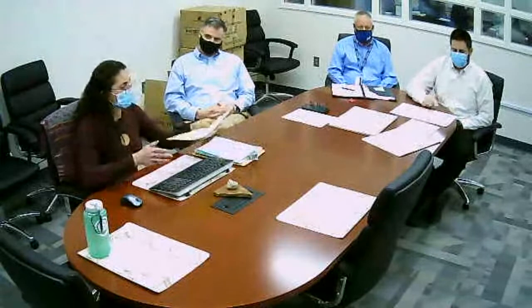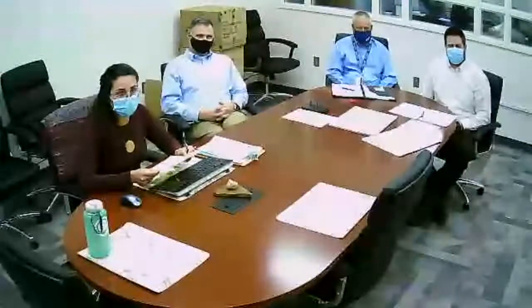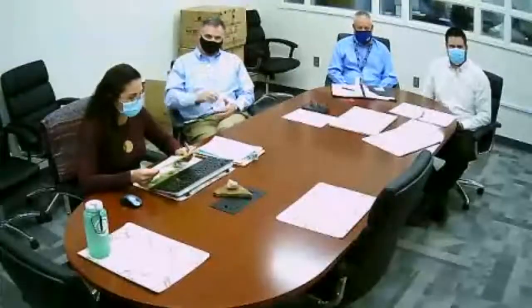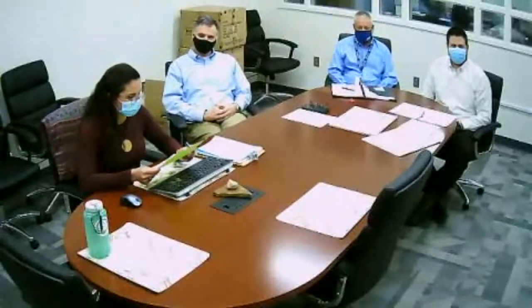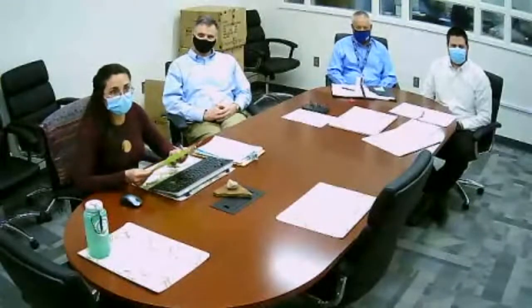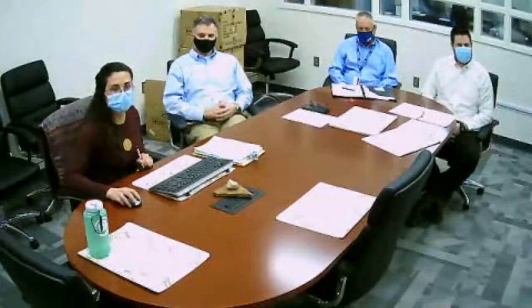Our speakers today will be Mr. Justin Harris, Director and Instructor of Energy and Construction Trades. Please help us welcome Mr. Mark Farber, Associate Dean of Vocational and Technical Studies. And please help me welcome Mr. Marty Walker, Instructor of the Electrical Line Worker Institute. Gentlemen, please take it away and we'll start our presentation.